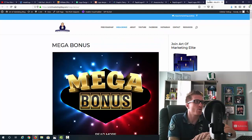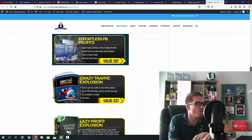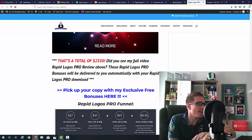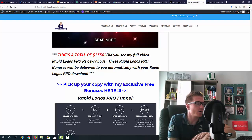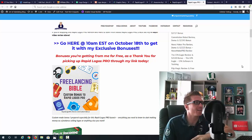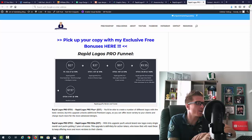But I'm not done — you're also getting my Mega Bonus, which is a total of 45-plus WSO of the Day and Product of the Day awarded courses. My mega bonus alone is worth $1,500, and you get it on top of all the bonuses I just mentioned, making that a total of $2,350 in bonuses. You'll get all of this for free just as a thank you for picking up Rapid Logos Pro through my link.